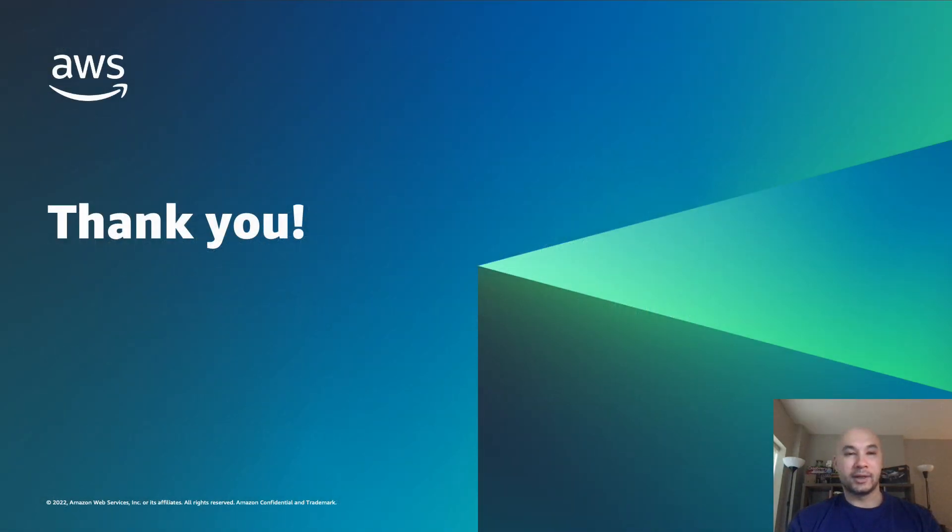Just wrapping up, I want to thank you for joining me today. I wish you the best of luck as you build secure and resilient solutions on top of AWS services. Thank you.